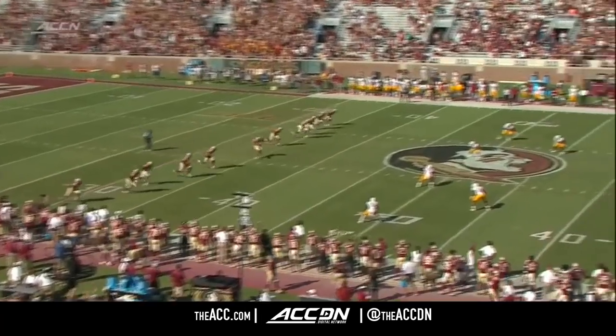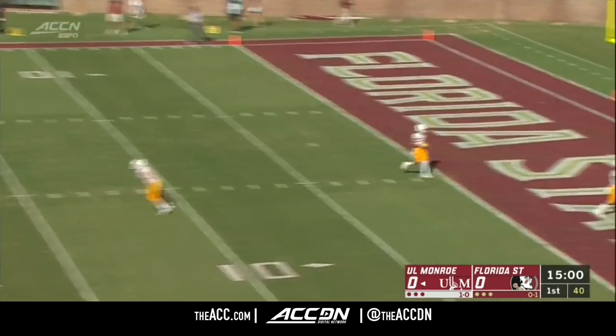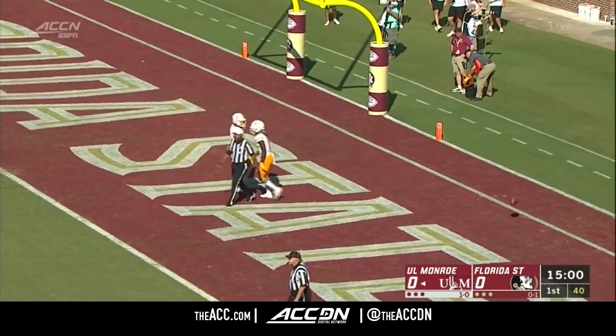Inside Doak Campbell. Logan Tyler puts toe to leather and we're underway. He's going to power this one all the way back, out of the back of the end zone.